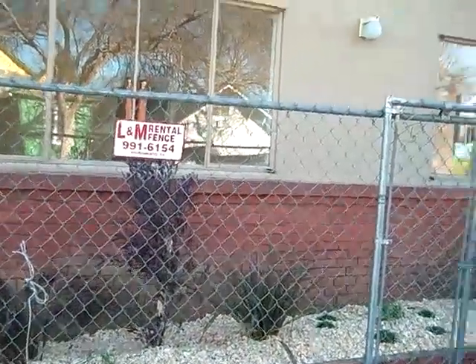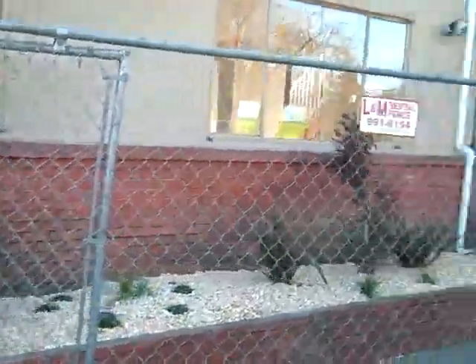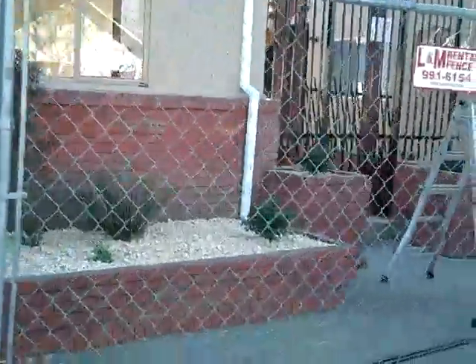We're down here at 3rd Avenue again, 3130. You can see we've got the landscape done. The temporary fence is still here, but it's leaving probably tomorrow. Landscape's done in the front. They're getting ready to put the address signs back up.